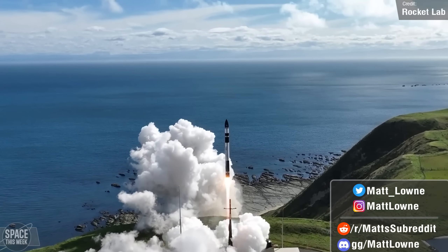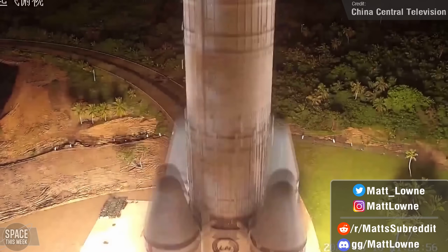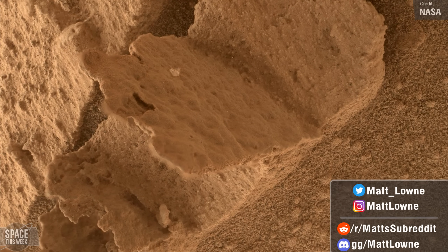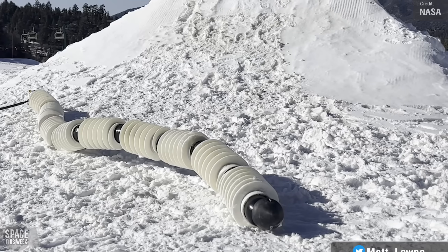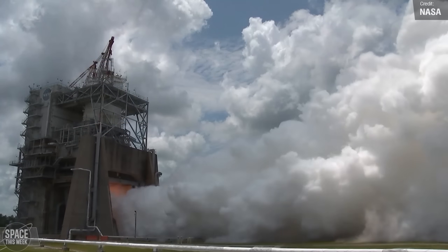Rocket Lab takes over from Astra with launching the Tropics constellation. China launched a space station resupply mission. Curiosity finds a very interesting rock. NASA JPL is working on a rather slithery rover, and much, much more. Let's kick things off.